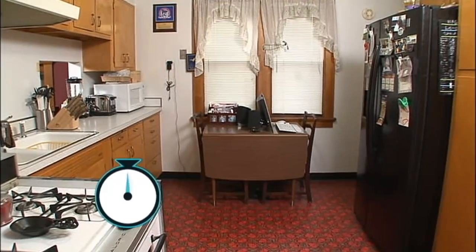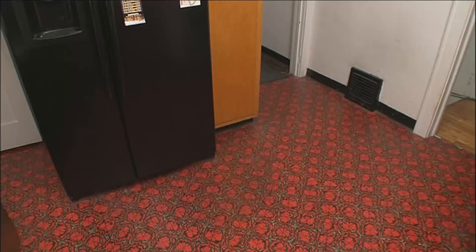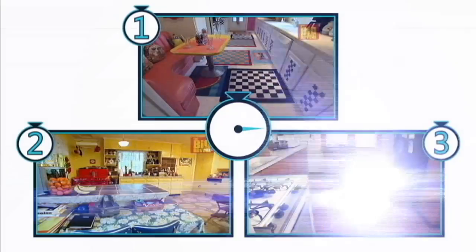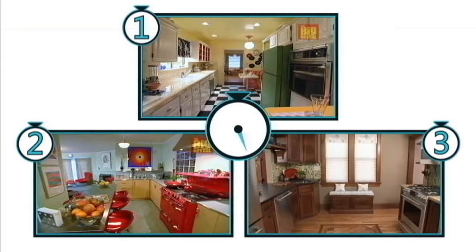Number three also has a nasty linoleum floor. From the before to the after — that's three down, 27 to go. So let's hurry up and hit the bathroom.